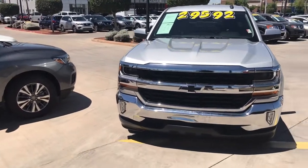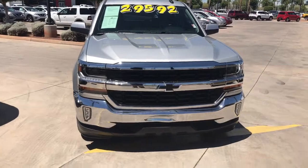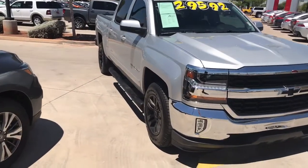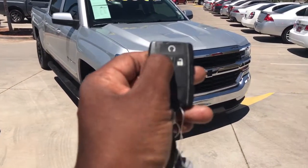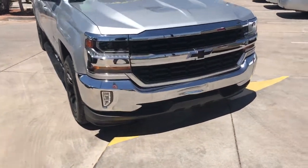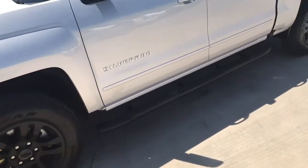Good morning, George! Hey, this is Jerry over at Avondale Nissan. First and foremost, thank you for choosing Avondale Nissan to take a look at this 2016 Chevy Silverado — beautiful vehicle with the blacked-out wheels and blacked-out running boards. Very nice. It has remote start — press and hold the button, vehicle is started. Take a look at this beautiful truck!